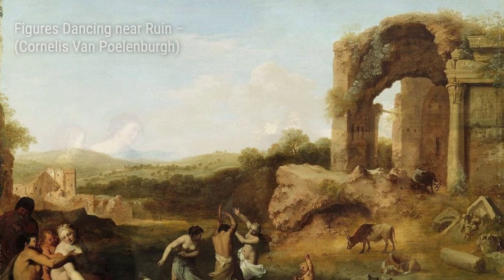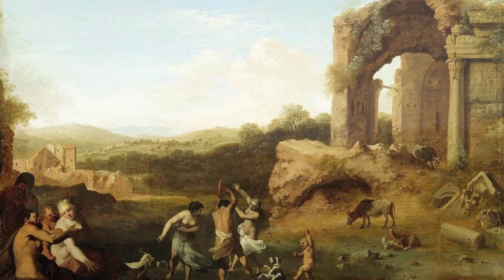In Landscape with Classical Ruins and Figures, Polenburg combines the grandeur of classical architecture with the beauty of nature. The figures in the painting add a sense of scale and human presence to the scene.